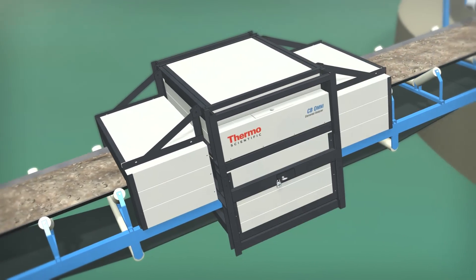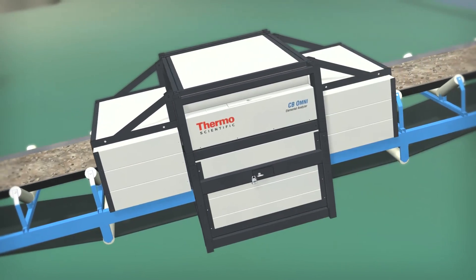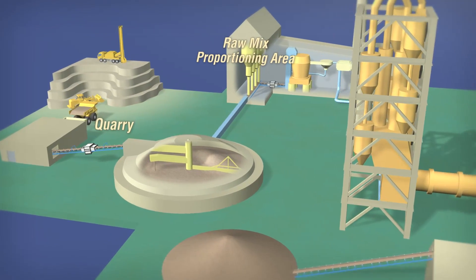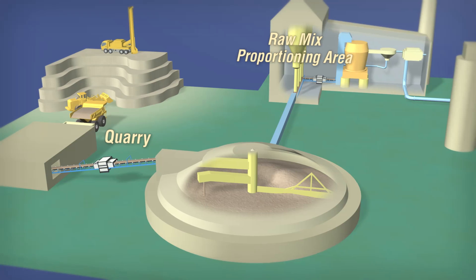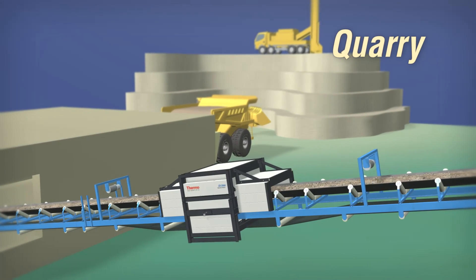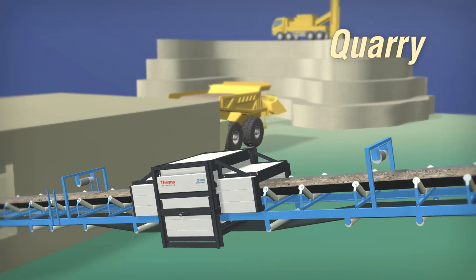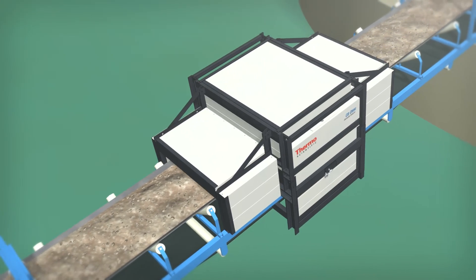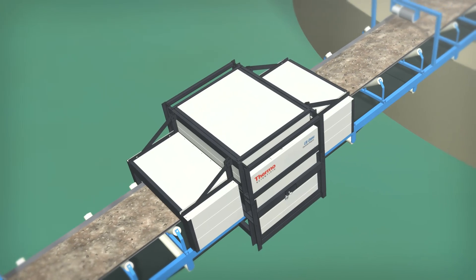Thermo Scientific CB Omni brings efficiency to cement production predominantly at two locations within the plant: the quarry and the raw mix proportioning area. In the quarry, the system can be used to sort materials based on raw material quality, or more commonly used to monitor and control the chemistry of a pre-blending stockpile.